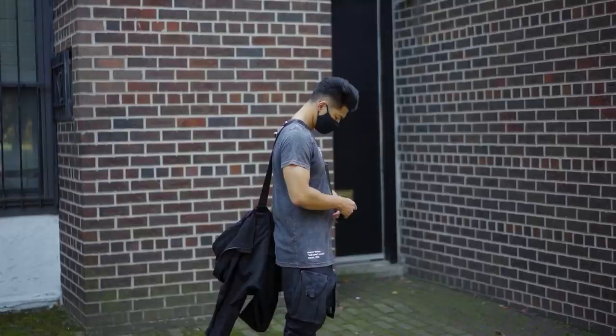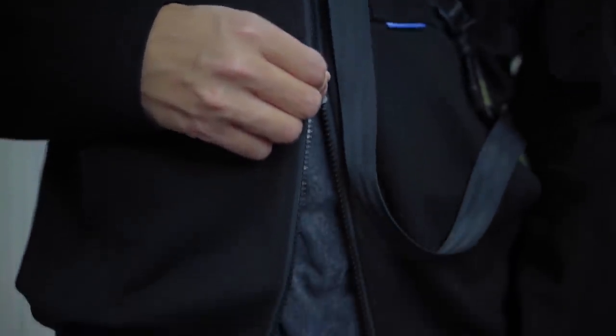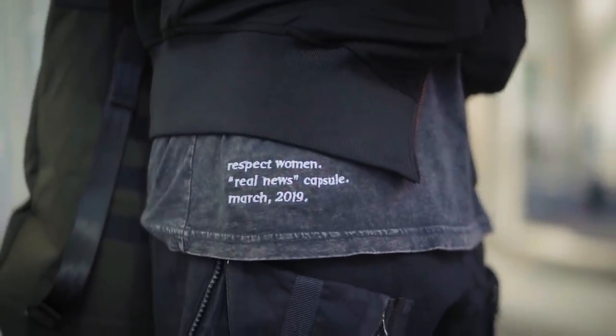The shirt is from Respect Women. I really dig this piece because of the wash of the shirt and the message behind it, obviously. This vintage dyed, almost acid wash shirt is something I like to pick up more of. The shirt has some extra length because I went with the size large, allowing for the exposure of the Respect Women quotes and the capsule information — it's a pretty cool touch.